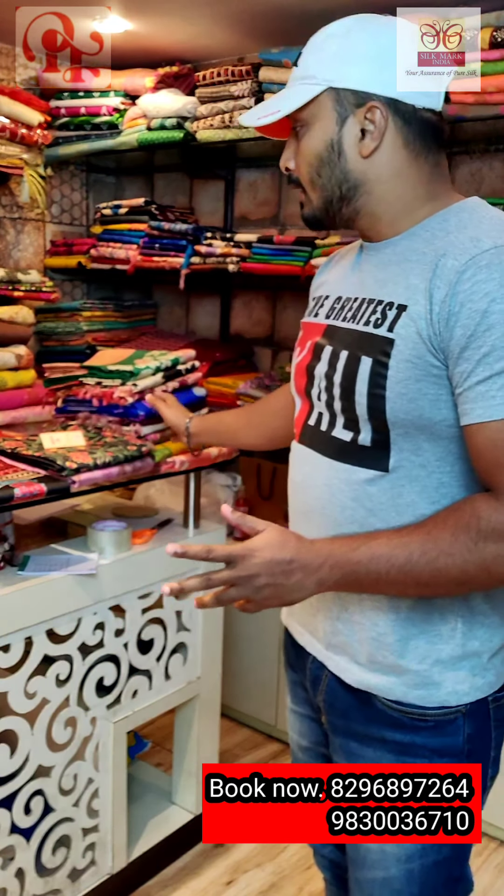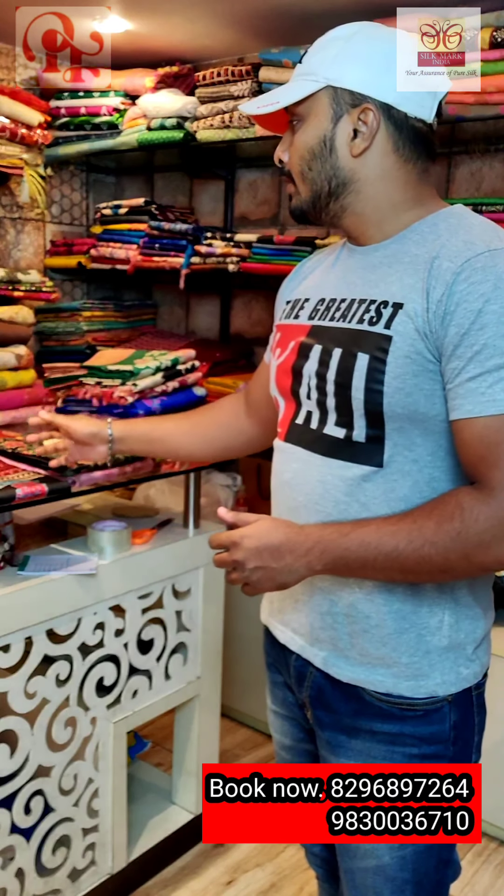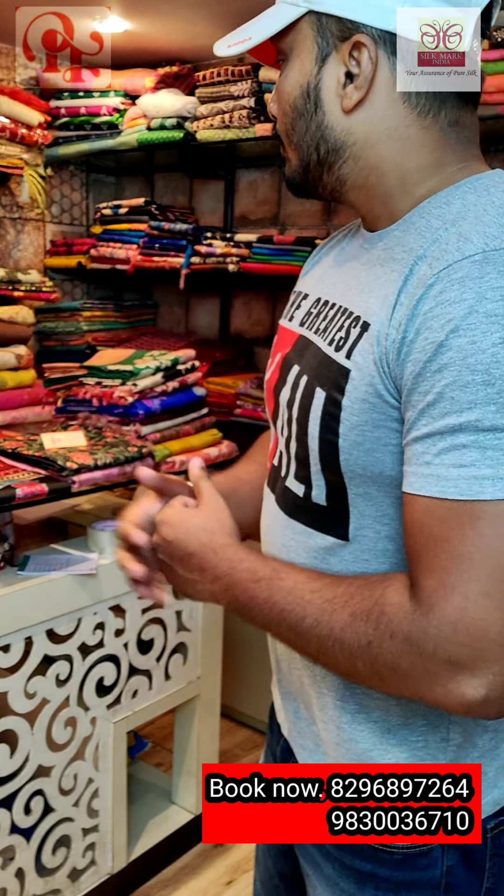Good evening viewers, this is Ali from Price Fashions and we are located at 177B Park Street. Today we are going to show you some of our exclusive collections of Tassar silk — Tassar saris with Viserie border, all block print, Vishnupuri silk hand-painted, and lots of saris. I will start with the saris.